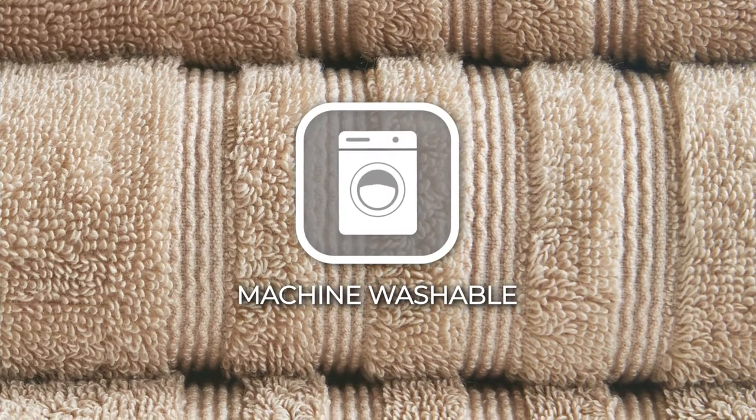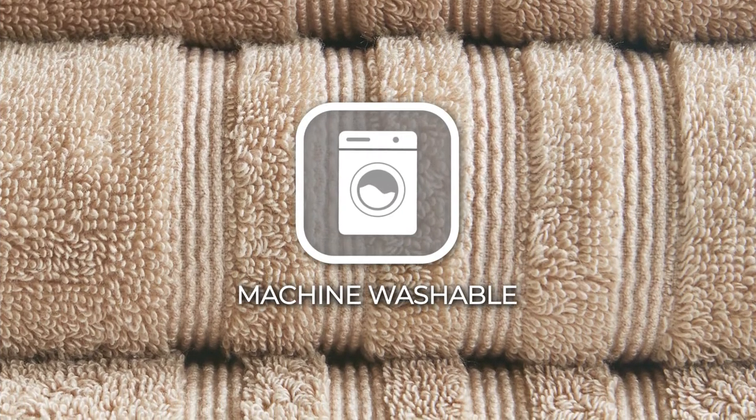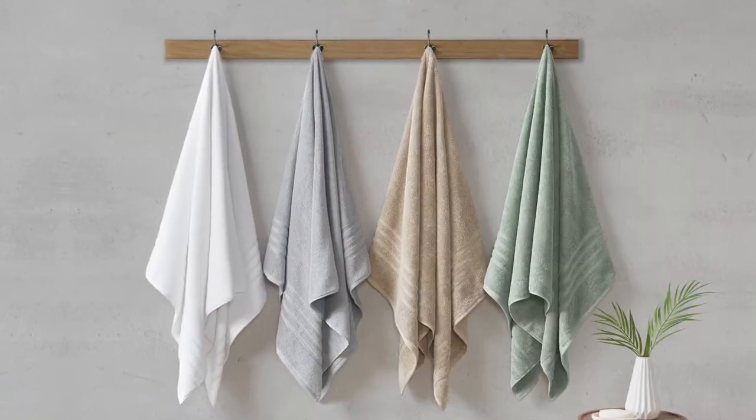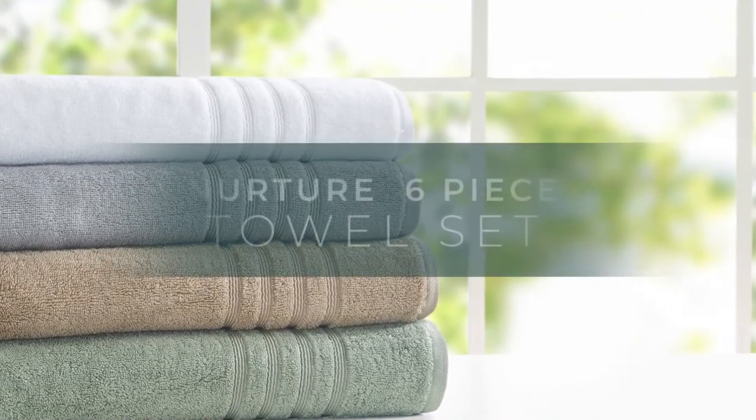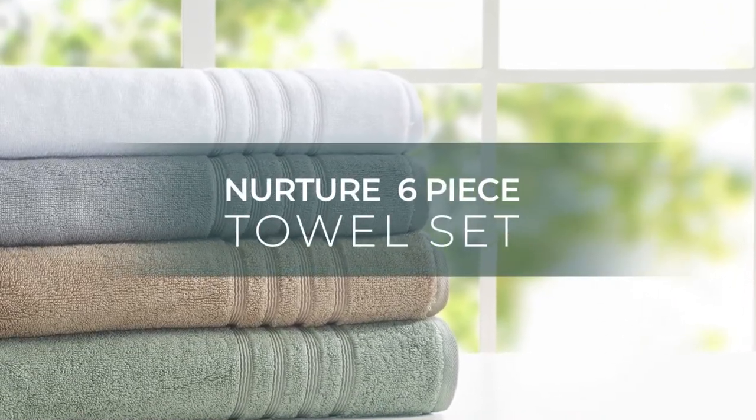Machine wash warm with light colors, and active for multiple washes. This treatment delivers long-lasting, durable odor protection, making it a superior addition to any bath time ritual. Feel safe while keeping clean with our Nurture 6-Piece Towel Set.